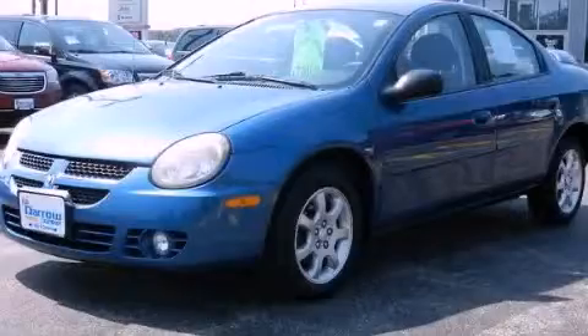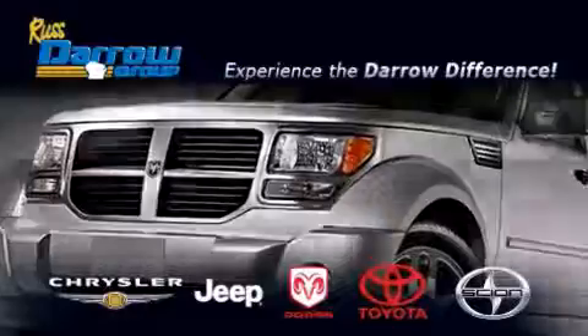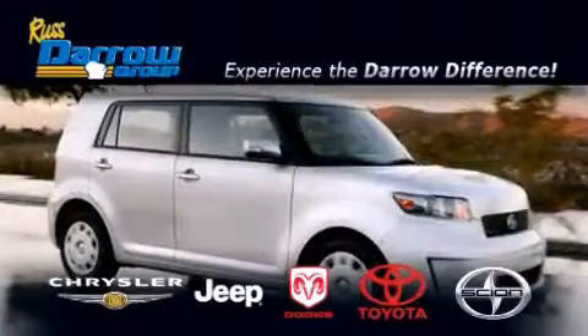This vehicle is sure to sell fast. Call and arrange your test drive today. Get the Darrow difference today only at Russ Darrow Toyota Scion Chrysler Jeep Dodge West Bend.